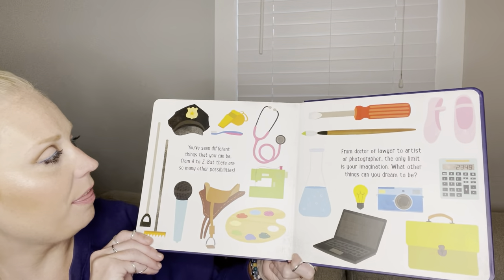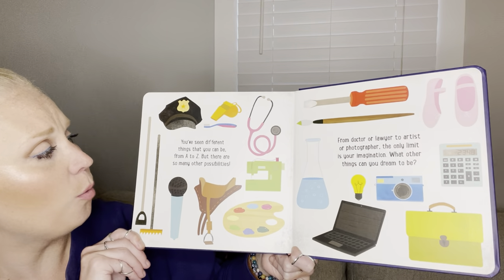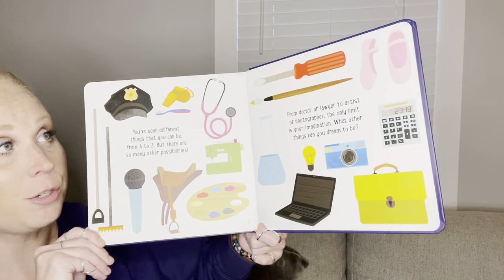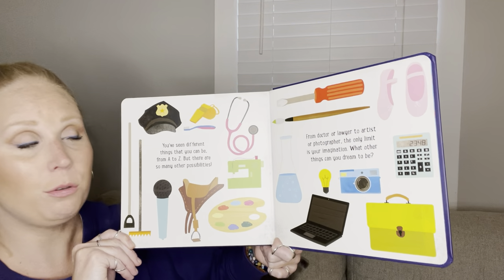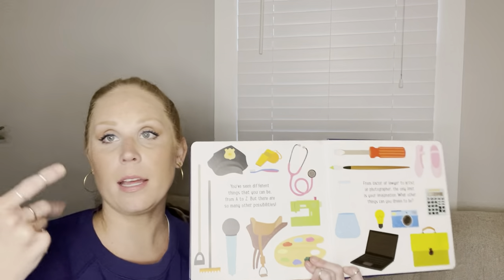You've seen different things that you can be from A to Z. But there are so many other possibilities. From doctor or lawyer to artist or photographer, the only limit is your imagination. What other things can you dream to be? Let's hear it — go ahead, shout it out at me.